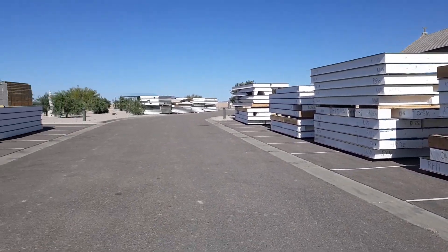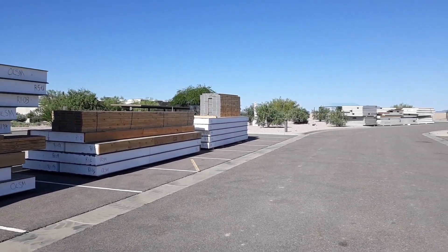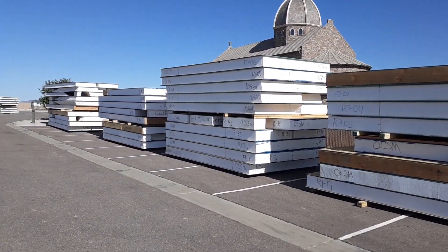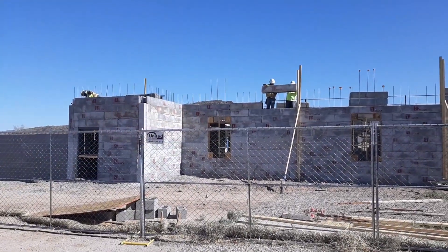They're going to be putting these SIP panels up for the roof on this monastery. These are all the panels here — looking forward to seeing this go up. The EF block walls with the SIP panel roofs is about the best you can get, period.